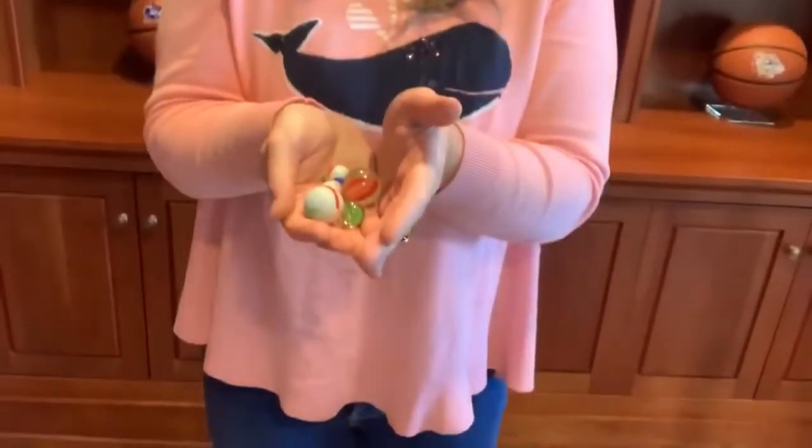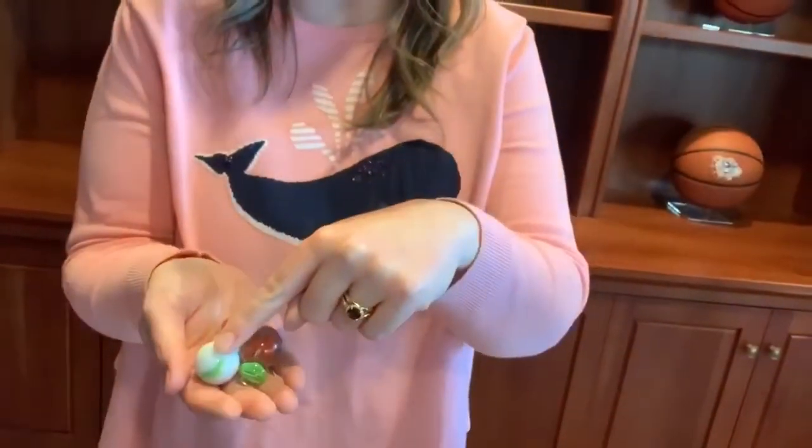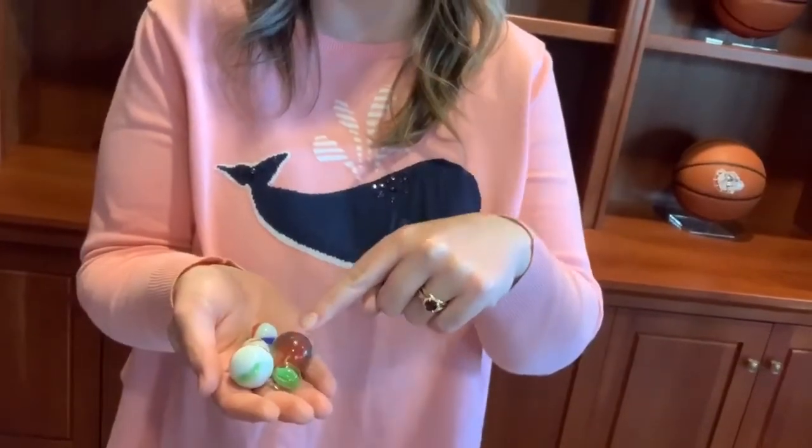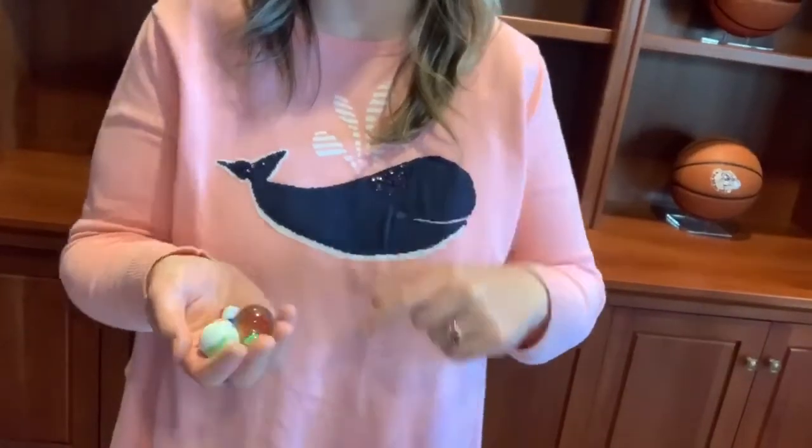All right, I'm going to show you and then I want you to tell me how many you think there are. Think about it really close. Did someone say five? Let's count and see if we're right. One, two, three, four, five. Good job — five was the right answer. Let's try it one more time with a different amount of marbles.